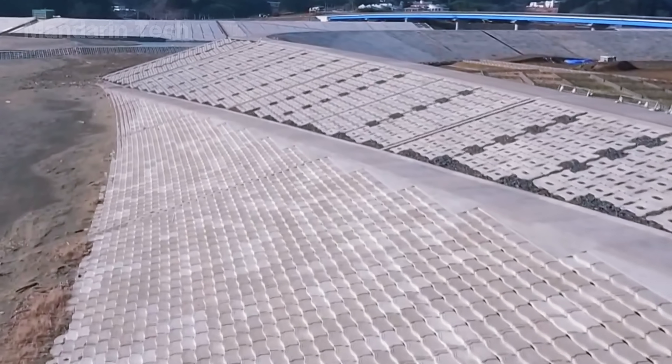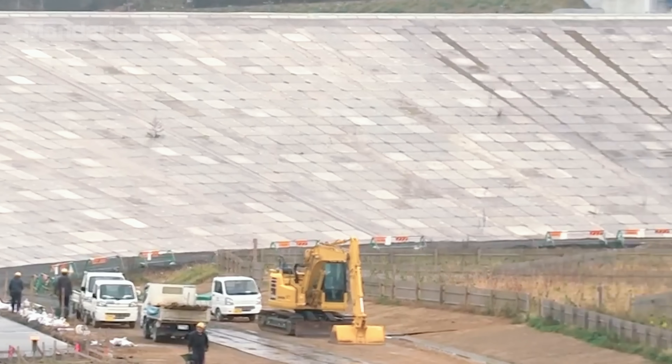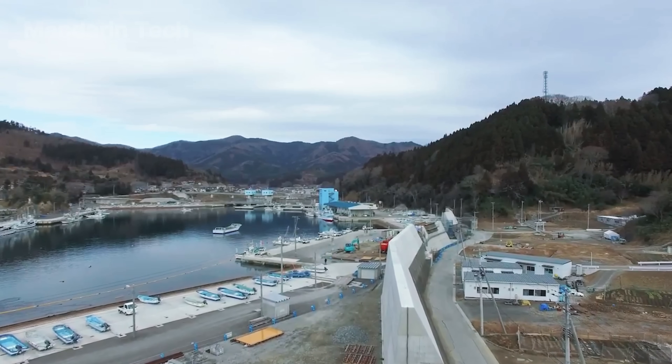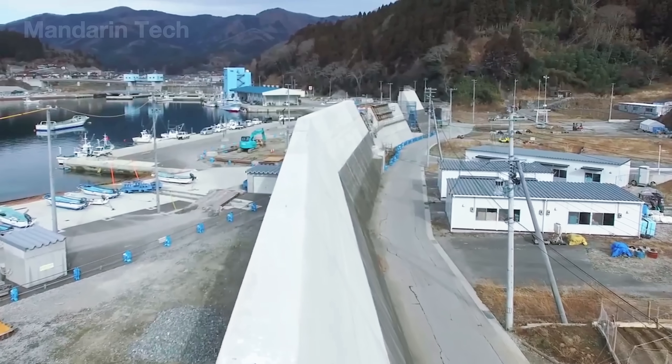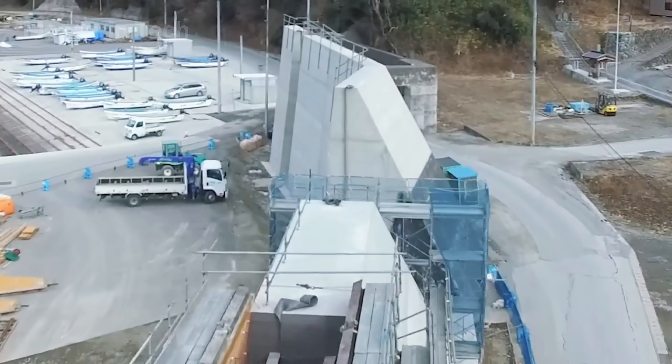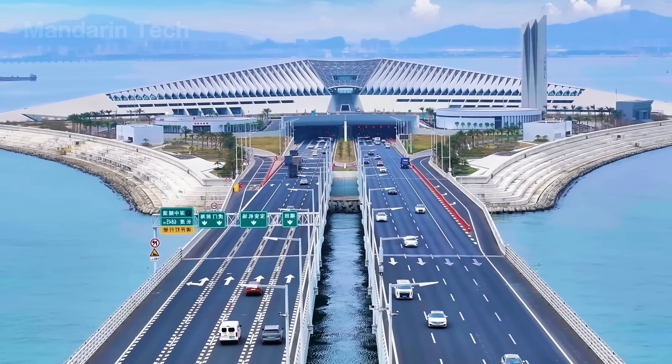Do you think this massive seawall is enough to stop a tsunami? Let us know. We've compiled knowledge from many sources, so if there's anything that needs to be corrected, please let us know in the comments section. But don't leave just yet.